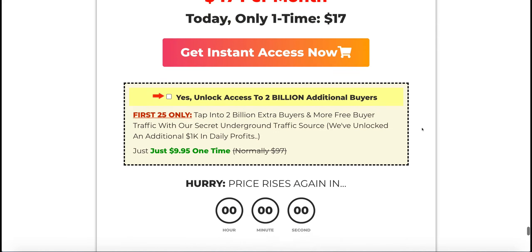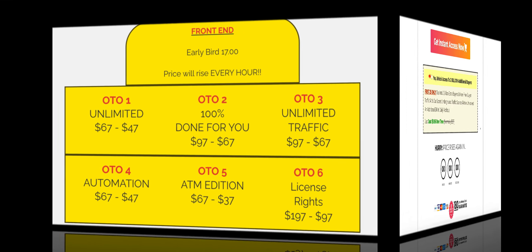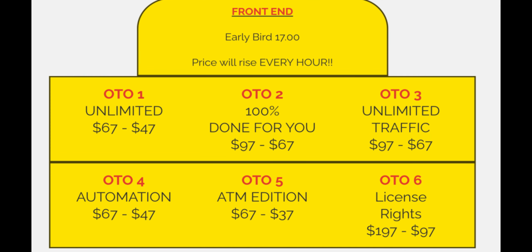If you're interested in what the upsells are, the cost of the product itself is $17 to get in at the front end. But then there are upsells — you can get the unlimited version for another $67, or a downsell of $47 if you decline. It goes all the way up to the sixth upsell, which is basically license rights so you can resell the product and keep the profits yourself — either $197 or $97. If you actually look at this, it's hundreds of dollars in total if you decide to upgrade to everything they have on offer.